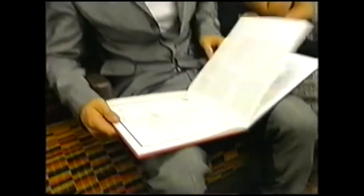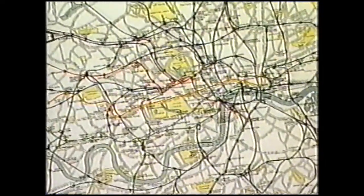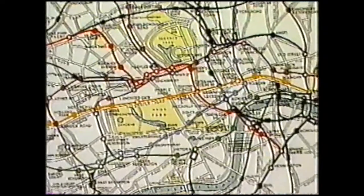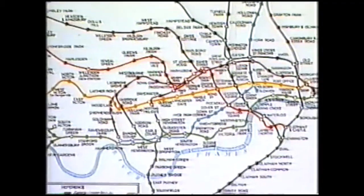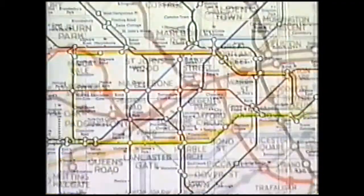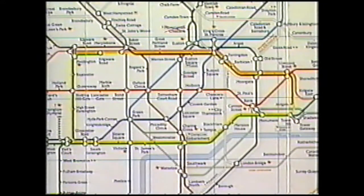Scientific models are always changing, including everything from models of atoms to models of the underground system. The London Underground Map wasn't always like this — early maps had the tube system superimposed on a street map of London, not very user-friendly. Later they lost the street map, which made it clearer to follow. Then they totally redesigned it so it became a really easy-to-use model that always does the job, even though it doesn't look like the real thing.